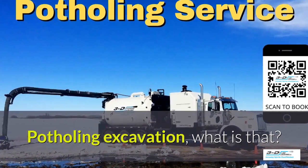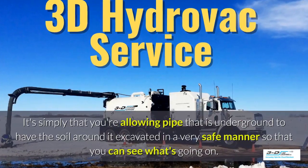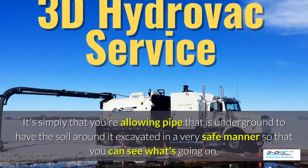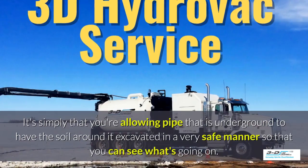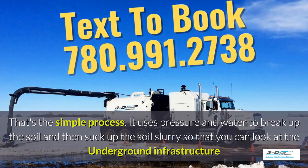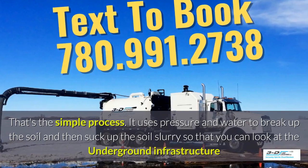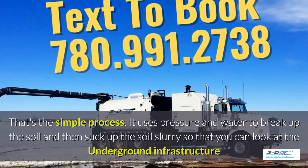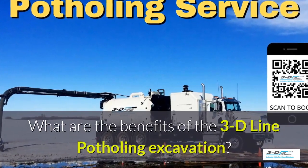Potholing excavation — what is that? It's simply that you're allowing pipe that is underground to have the soil around it excavated in a very safe manner so you can see what's going on. Basically, daylighting is bringing the daylight to the pipe. It uses pressure and water to break up the soil and then suck up the soil slurry, so you can look at the underground infrastructure easily.